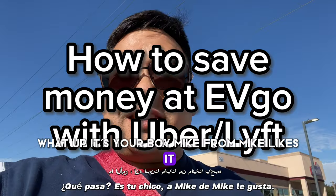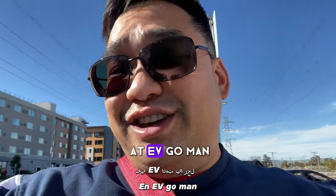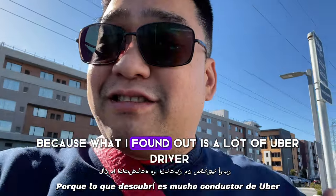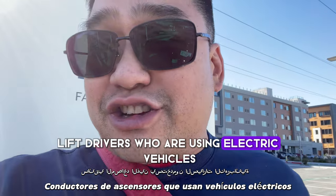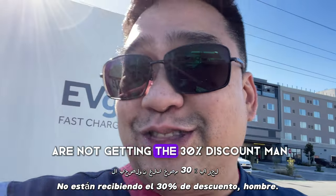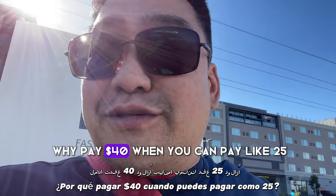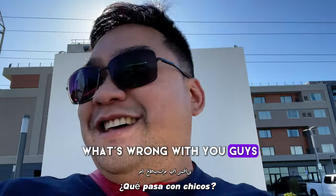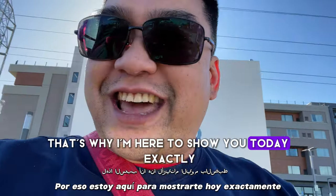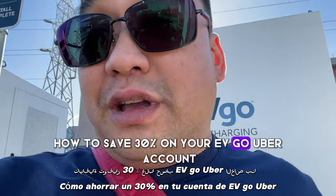What up, it's your boy Mike from Mike Likes It, and today I'm going to show you how to save some money at EVgo. A lot of Uber and Lyft drivers using electric vehicles are not getting the 30% discount. Why pay 40 when you can pay like 25? That's why I'm here to show you exactly how to save 30% on your EVgo Uber account.